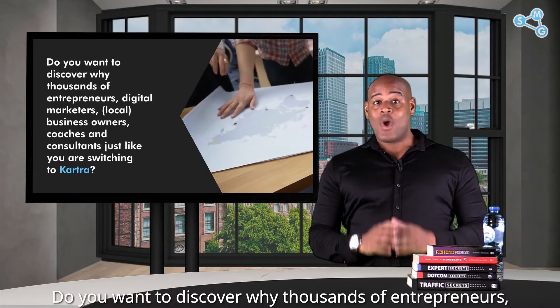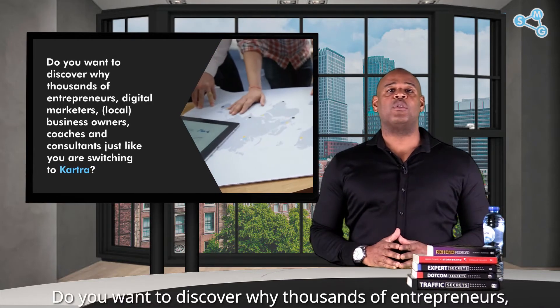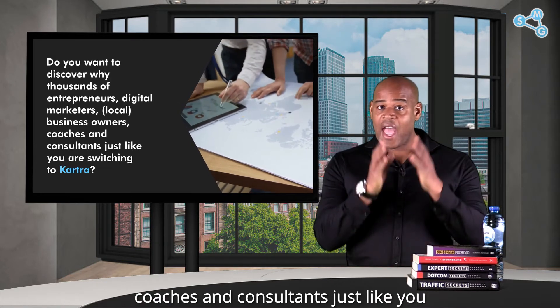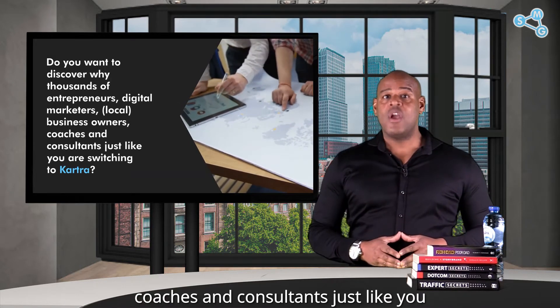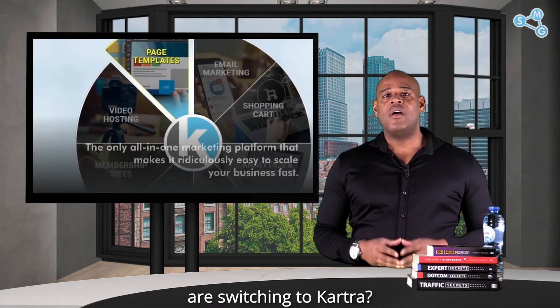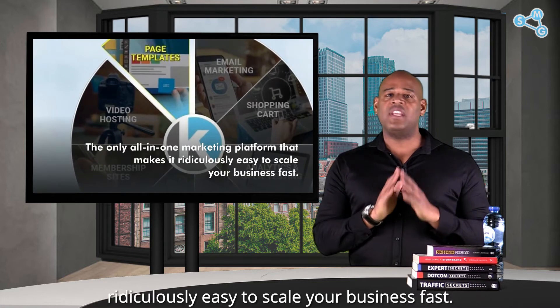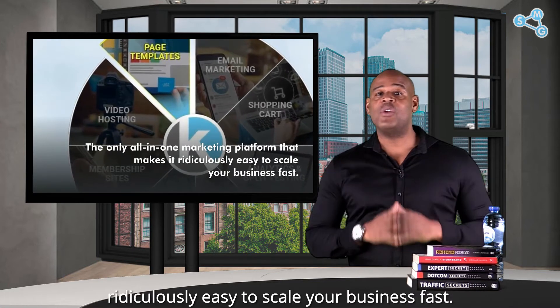Do you want to discover why thousands of entrepreneurs, digital marketers, local business owners, coaches and consultants just like you are switching to Kartra? The only all-in-one marketing platform that makes it ridiculously easy to scale your business fast.